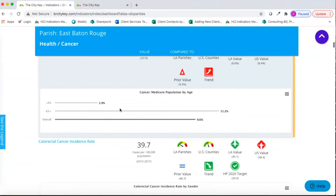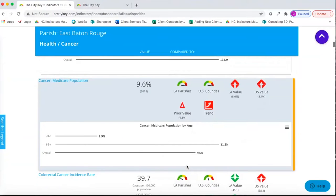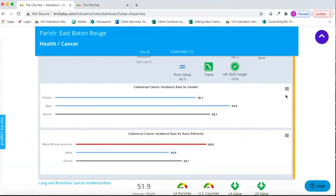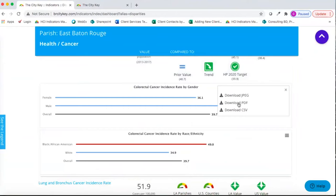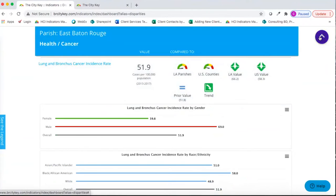If there are gray bars, that means the source did not provide confidence intervals. But in this case, you can clearly see that those less than 65 have a lower rate of cancer by age in the Medicare population. Each time you see the three-line hamburger icon, it means you can download and save that graph or chart.